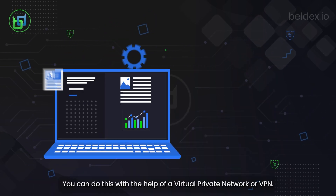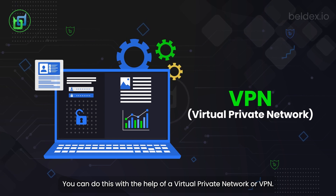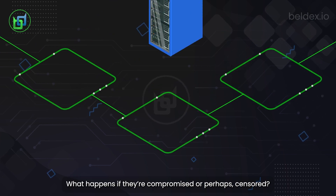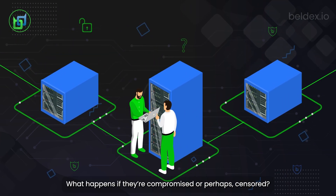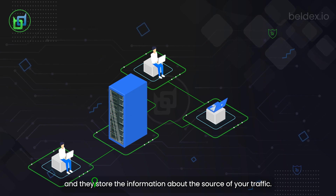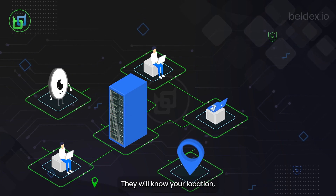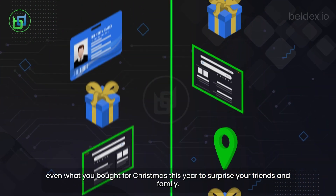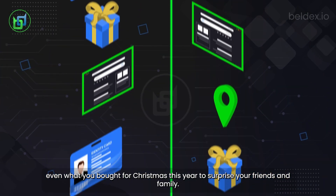You can do this with the help of a virtual private network or VPN. But are traditional VPNs and proxy servers really secure? What happens if they're compromised or perhaps censored? Traditional VPNs are centralized and they store the information about the source of your traffic. They will know your location, IP address, and your browsing history — even what you bought for Christmas this year to surprise your friends and family.